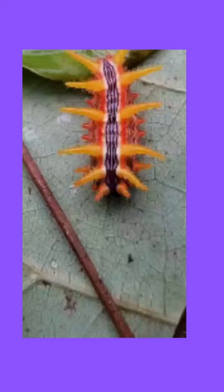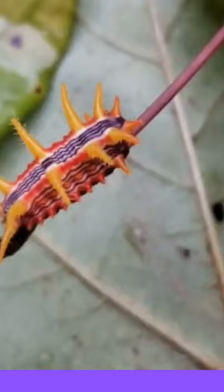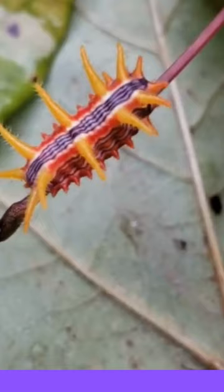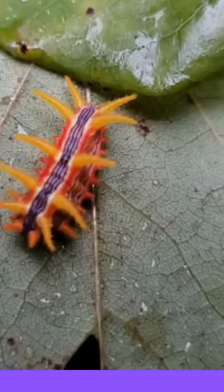The Stinging Rose Caterpillar's strange appearance might attract attention, but avoid this brightly colored, striped, and horned caterpillar. These caterpillars favor dogwood, apple, cherry, oak, poplar, maple, hickory, and bayberry, as well as rose foliage — hence their name. While some have yellow stripes, others grow red or orange ones. They are difficult to overlook, and their brilliant colors alert foes to their poison.